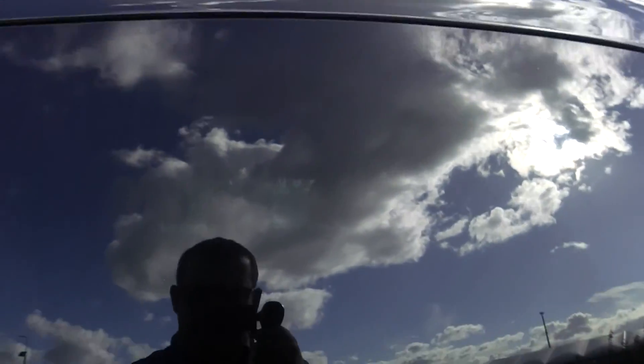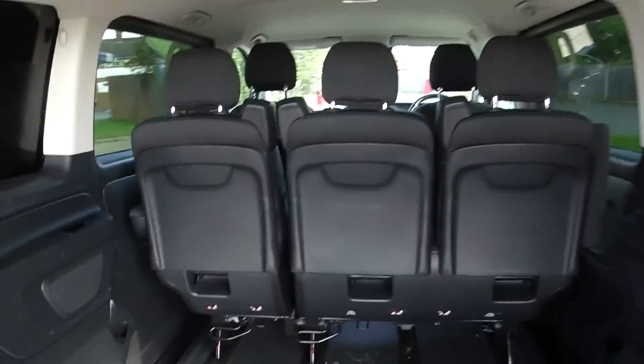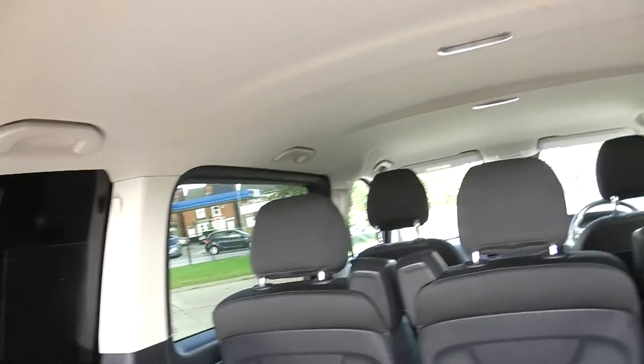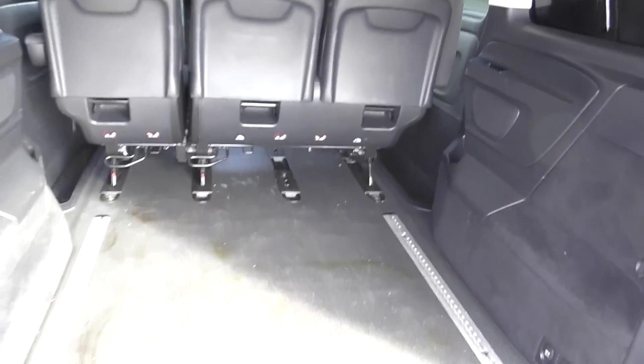It's also got the tailgate, which basically means when you've been out for a bike ride you can just sit in the back and have your lunch. If you want to take the seats out, no problem — they'll just come straight out. They are quite heavy so it'll probably take two people, but they're quick release.